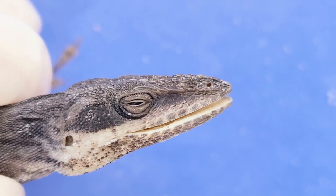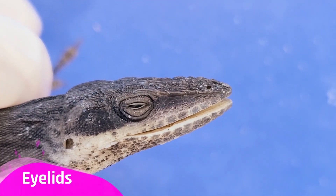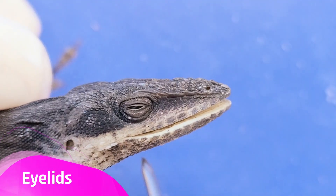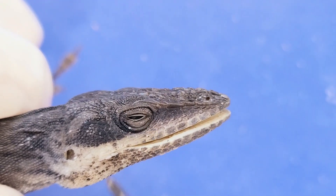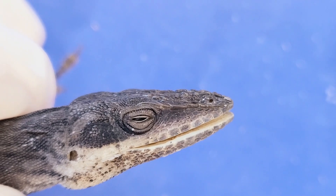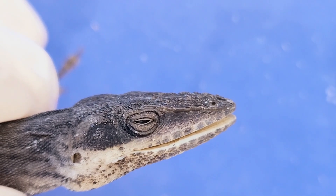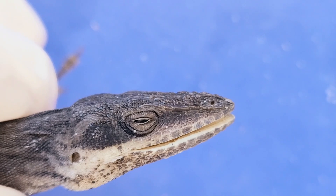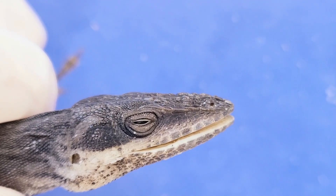Now we'll look at the head of the anole. Like most lizards, the anole is equipped with movable eyelids — you can see these eyelids open and close. However, there are some exceptions; for example, the eyelids of geckos are fused open and immobile. To keep their eyes clean, geckos wash them frequently with their long tongues.